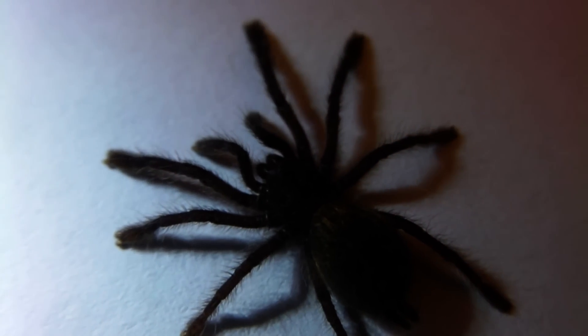However, in some tarantula species, they will actually remain with the mother for another molt or two, and the mother will actually catch prey for them and feed them, which is pretty cool.